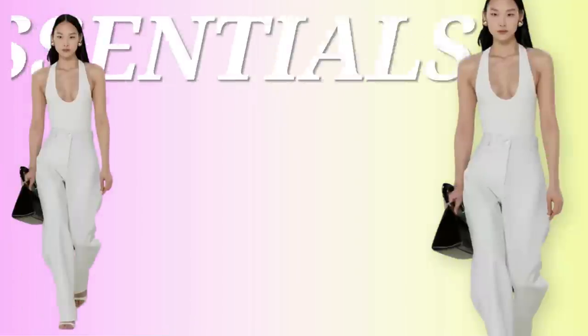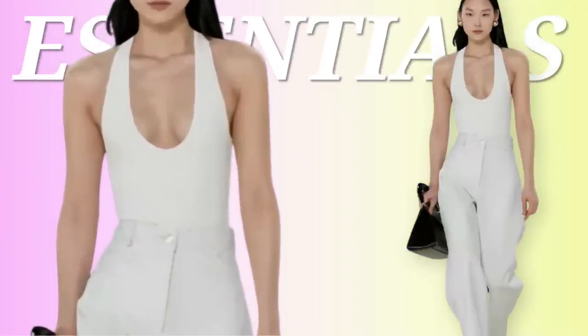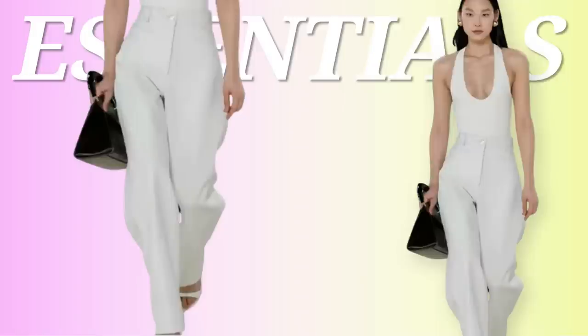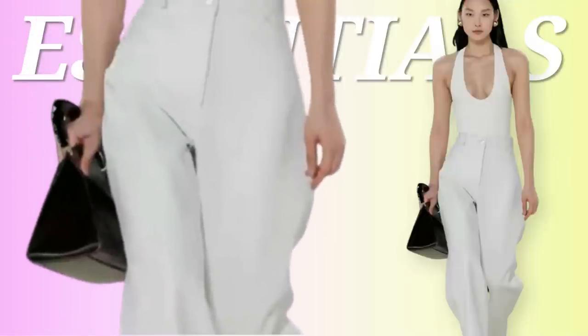We have a very deep cut bodysuit — looks like the back might be out too. Then we have white pants that have a relaxed fit but also kind of a barrel shape or balloon shape to them. Love that. Nice crispy white heels. She also has a bag to the side that seems to be like a black leather bag with some structure to it — it looks triangular.